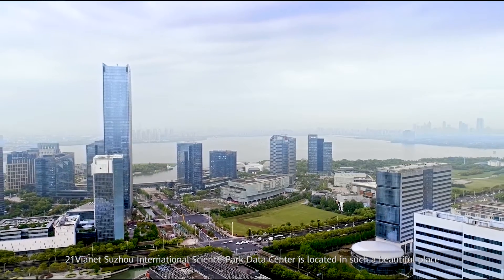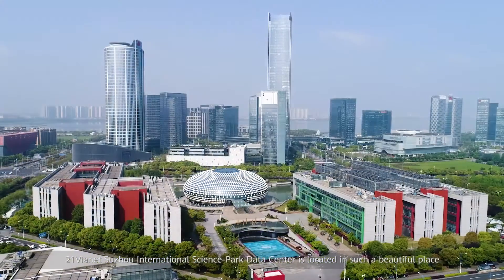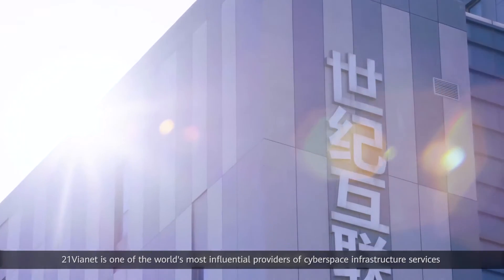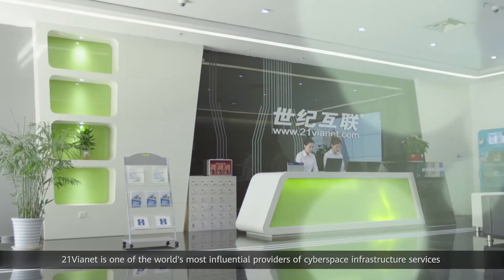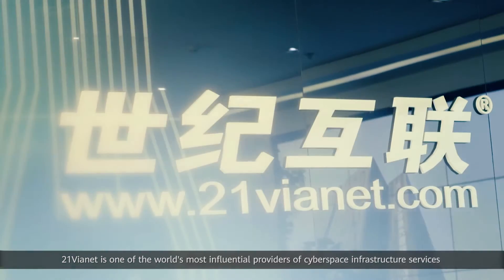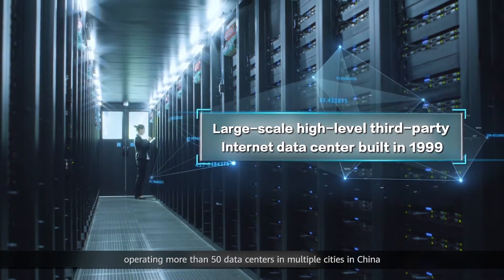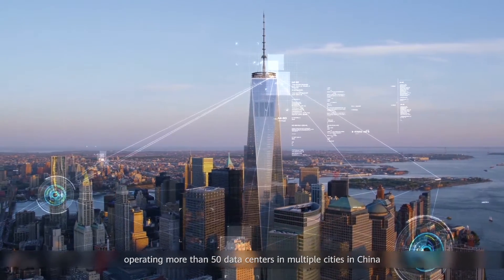21Vianet Suzhou International Science Park Data Center is located in such a beautiful place. 21Vianet is one of the world's most influential providers of cyberspace infrastructure services, operating more than 50 data centers in multiple cities in China.